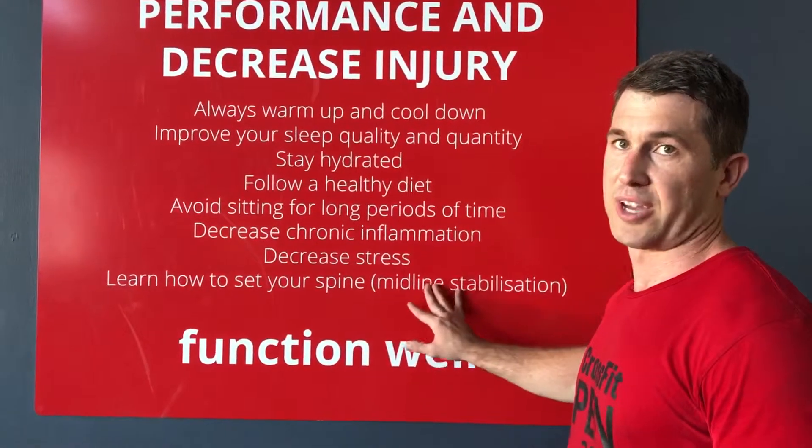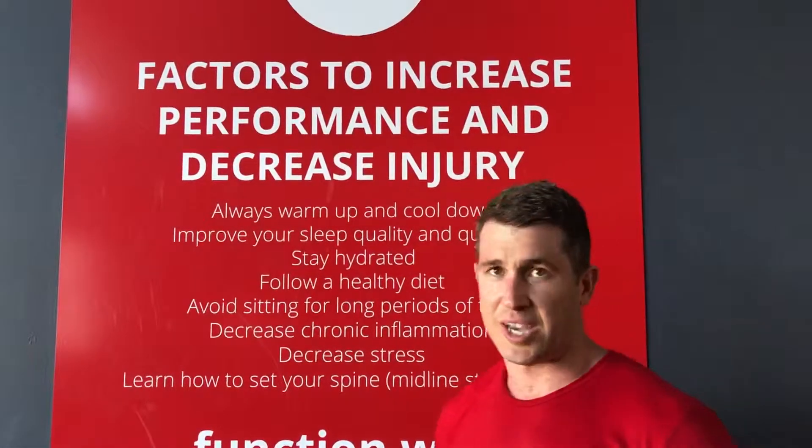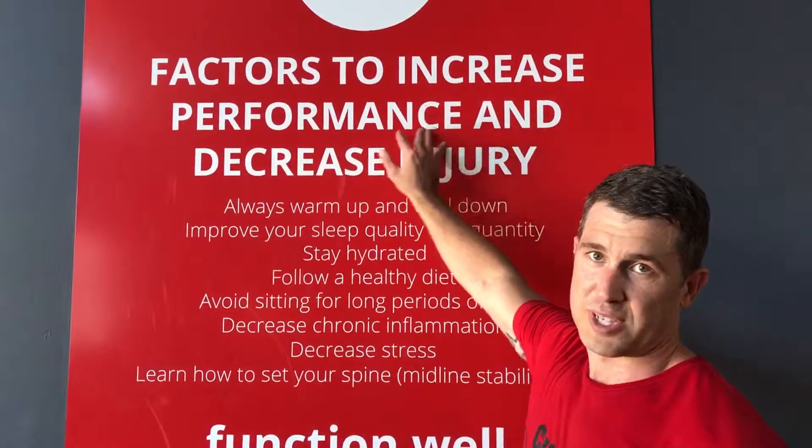Learn how to set your spine — your midline — which we went through last week with our lifting faults to avoid. Learn how to set your midline using the proximal extremity principle. Alright team, those are the factors to increase performance and decrease injury.